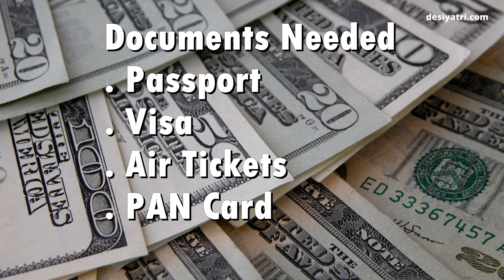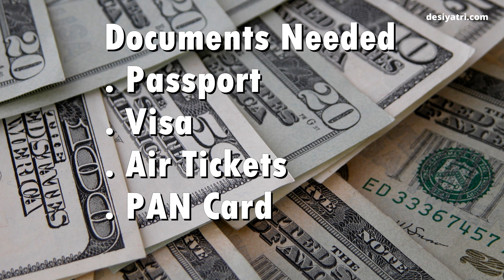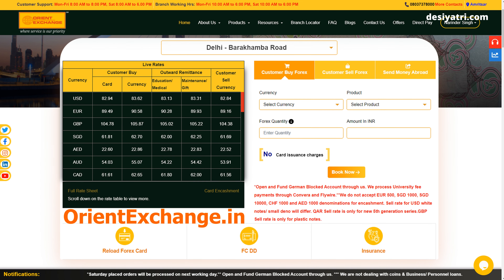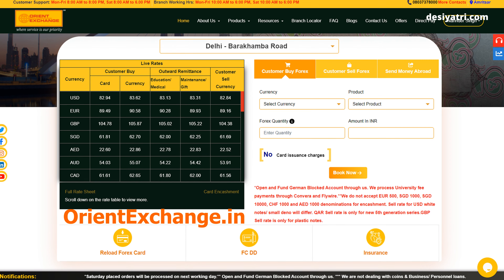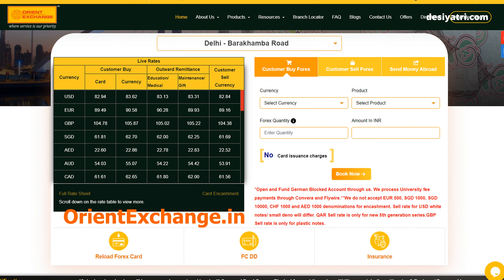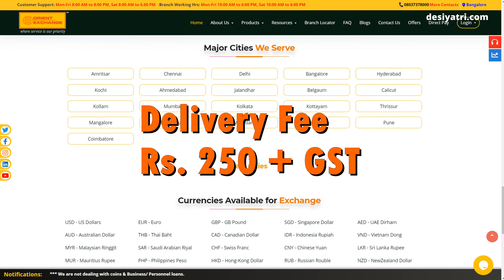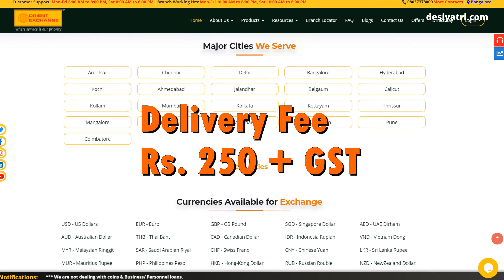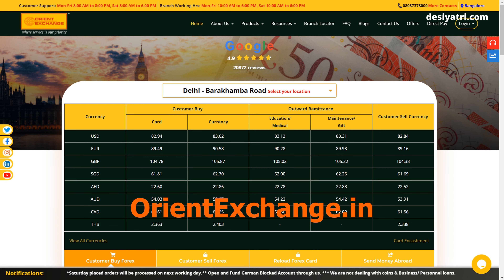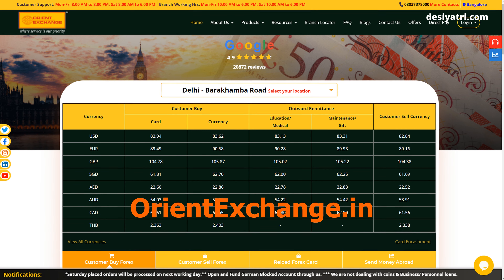The documents needed for buying currency are passport, visa, air tickets, and PAN card. My personal experience with Orient Exchange was good. I ordered Singapore dollars and received delivery of the currency the next day. The delivery fee which I paid was Rs. 250, and it was less than what I had expected to pay. The exchange rate I got was the best in my city.